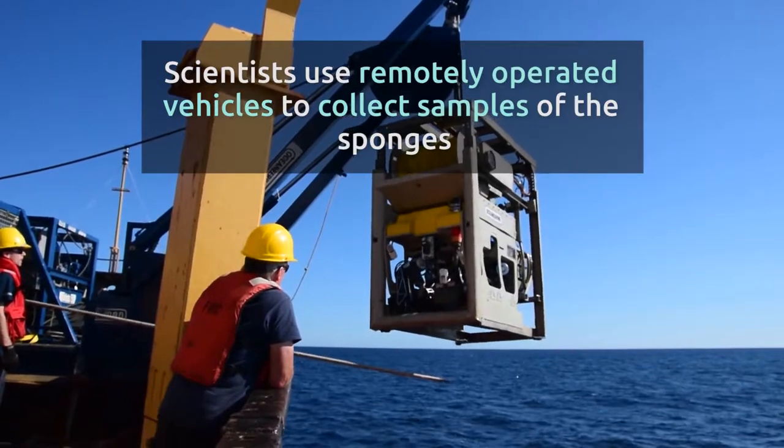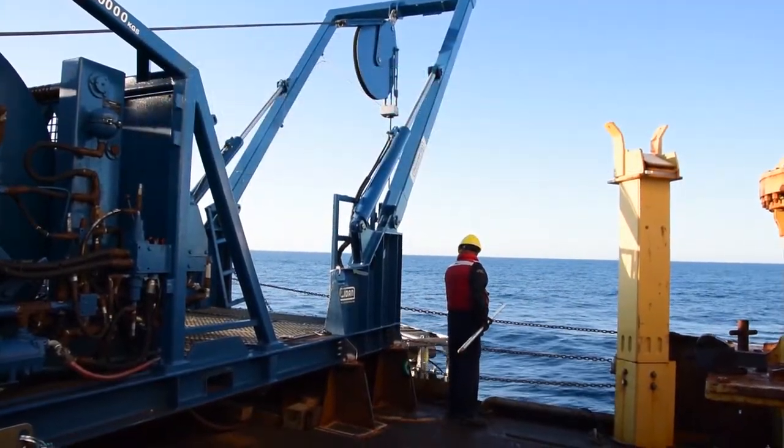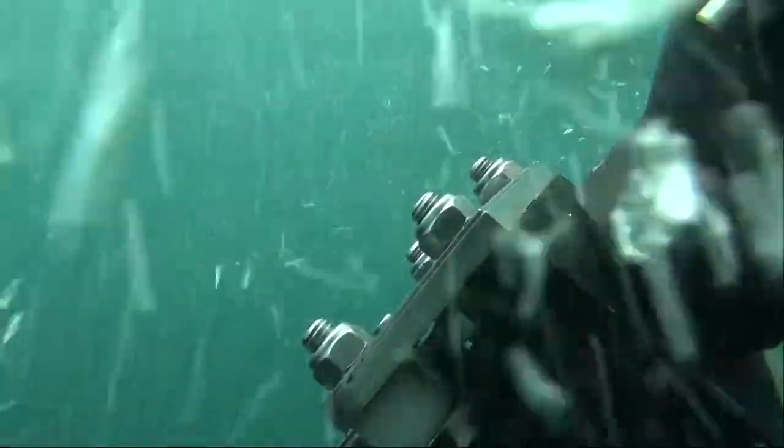Scientists use remotely operated vehicles to collect samples of the sponges. The vehicle can withstand the pressure of being over 1,500 metres below sea level.